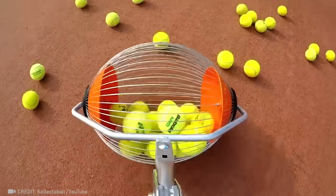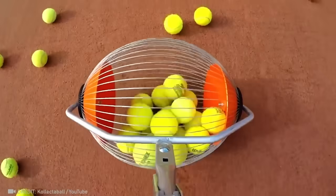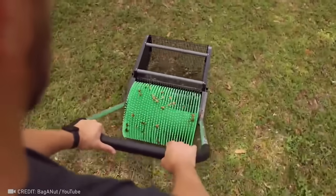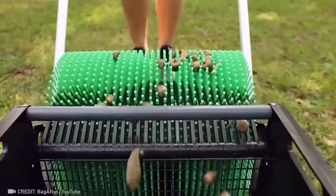It's now possible to gather up all the balls after practice without bending over. Even a lawn littered with the smallest acorns can become perfectly clean.